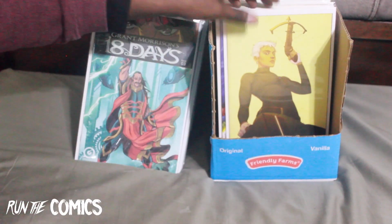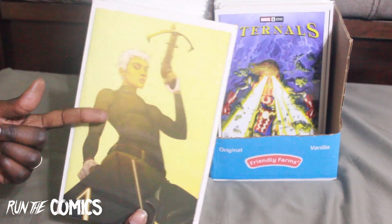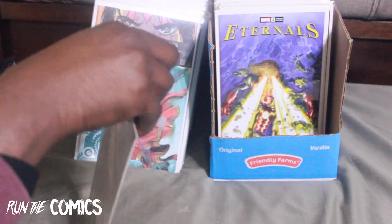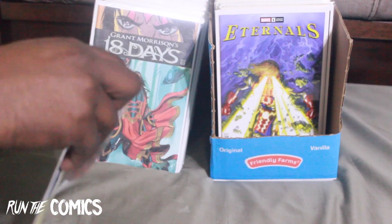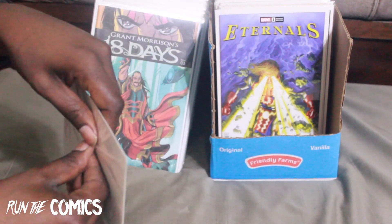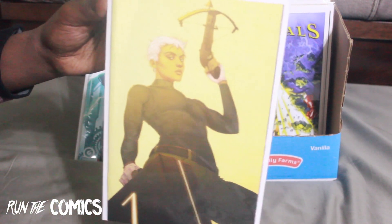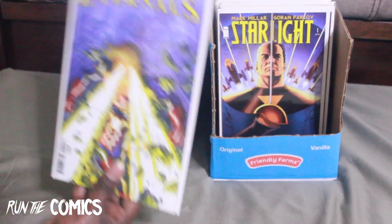This is a virgin variant — Seven Secrets #4, virgin variant by Jenny Frison. She was kind of the go-to artist and still is. Even though Peach Momoko is getting all the talk, Jenny Frison is still dope — still love her work, one of my favorite artists.